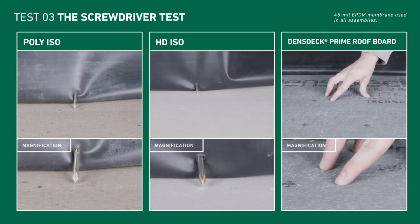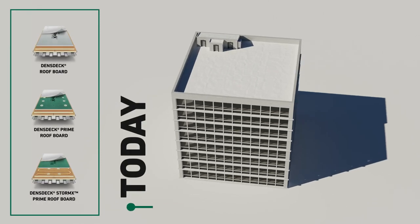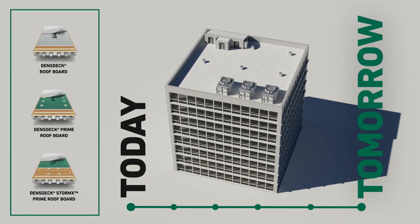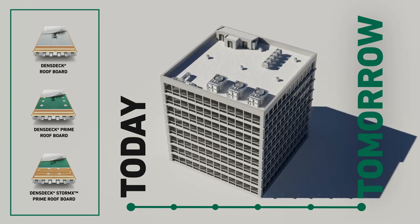Does your client know what can happen to their commercial roof in the future? With three high-performance options, Dens Deck Roof Boards give you the strength of gypsum that can stand up to puncture better than the rest. For more information on how Dens Deck Roof Boards can help you protect your commercial rooftops against puncture damage, visit densdeck.com/puncture.